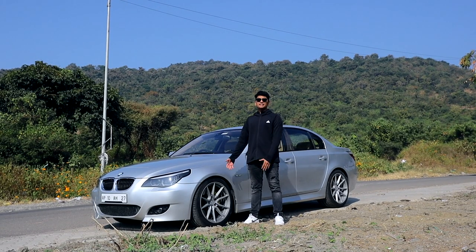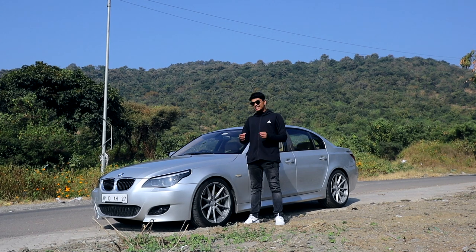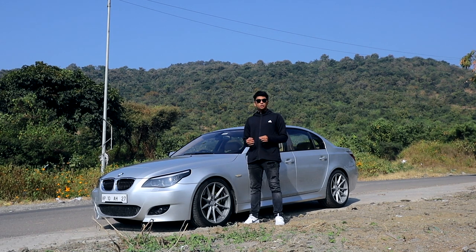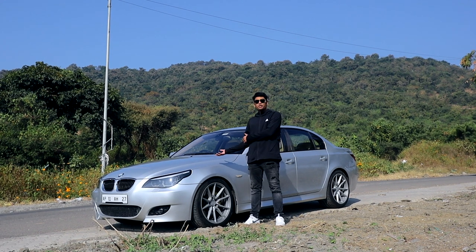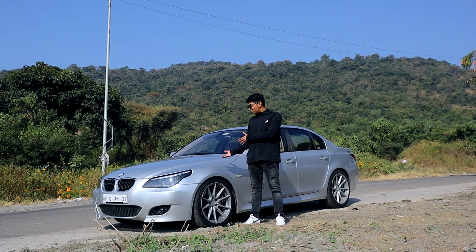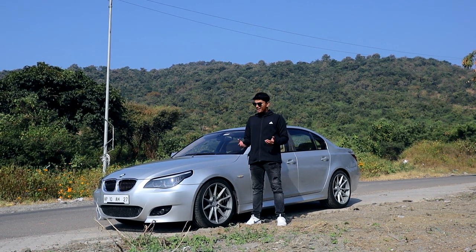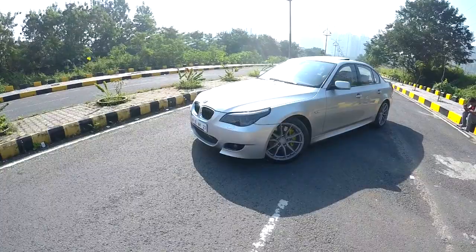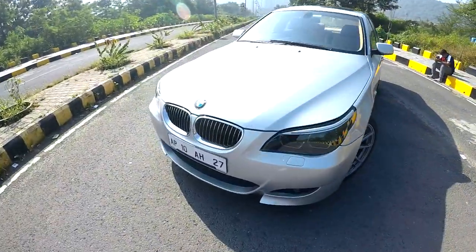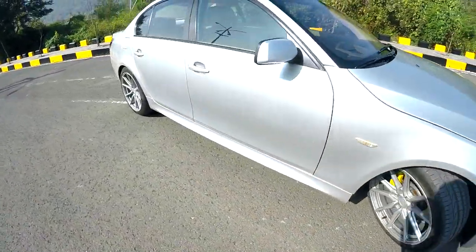This is the unsung E60 550i. Everyone looks at the V10 M5 from this era as the definitive fast E60 you can buy, but that's not completely true. It might not have the V10, but keeping that V10 in running condition is super hard — something always goes wrong, especially with the SMG gearbox. The 550i might not be the answer to all your reliability issues, but if you want a fast E60, this is one.